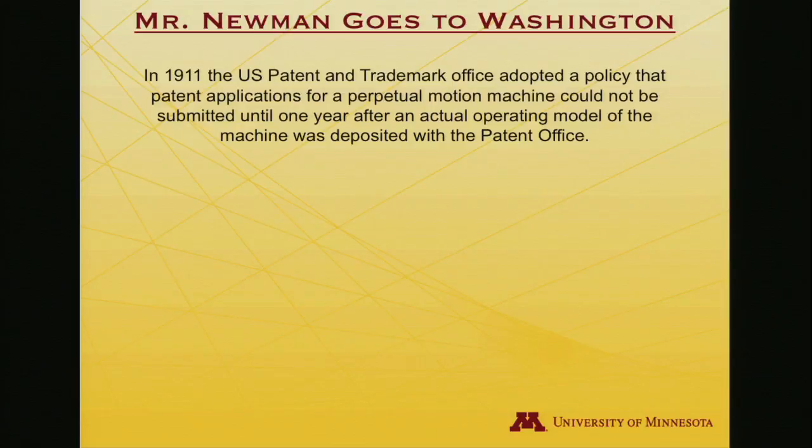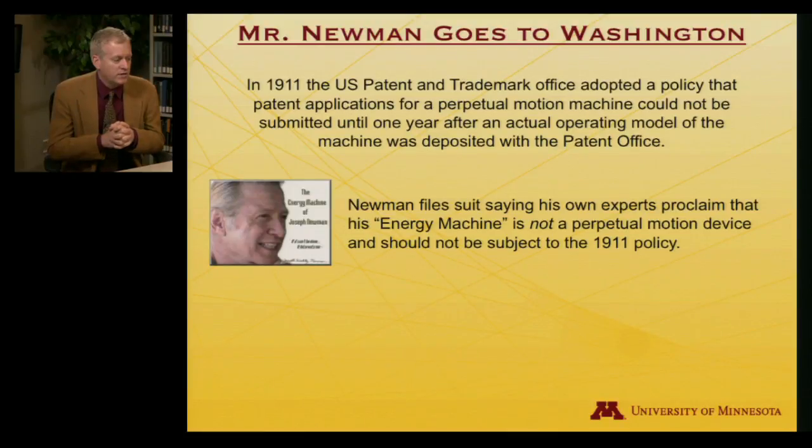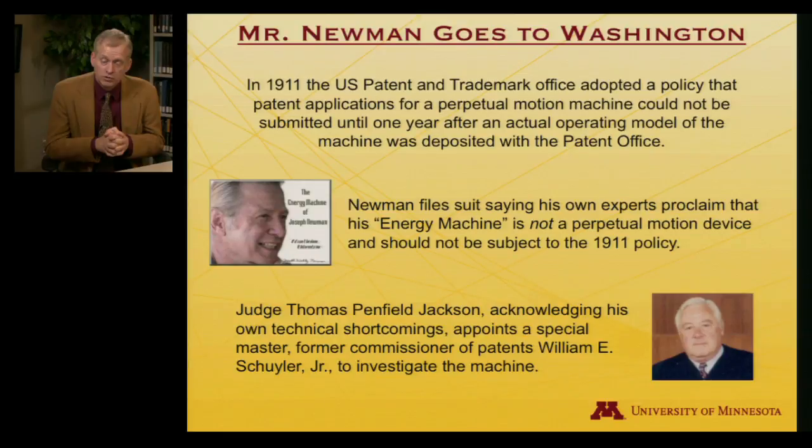In 1911, the U.S. Patent Office adopted a policy stating that if you claim to have patented a perpetual motion machine, you need to deposit it with the patent office for at least a year; they will examine it, and if they decide it is a perpetual motion machine — which they never have — then they'll grant a patent. Newman filed suit against the patent office, claiming his energy machine wasn't really a perpetual motion device. Judge Thomas Penfield Jackson, appointed to hear the case, decided he lacked sufficient knowledge of thermodynamics and appointed a special master — a former commissioner of patents, William Schuyler — to investigate the machine.